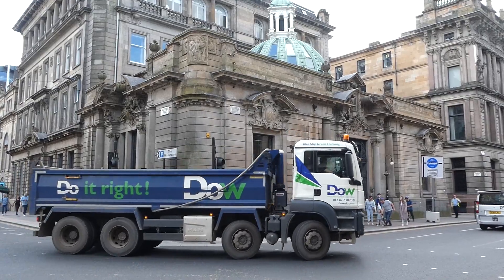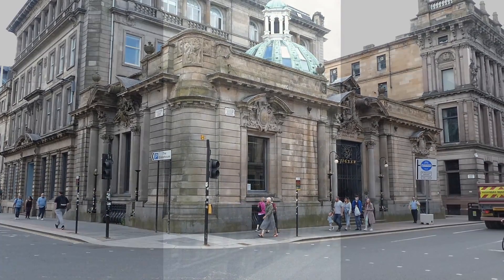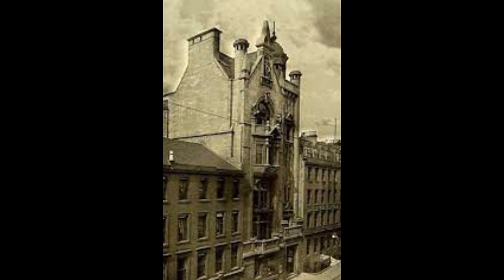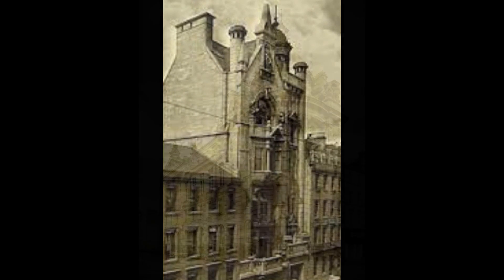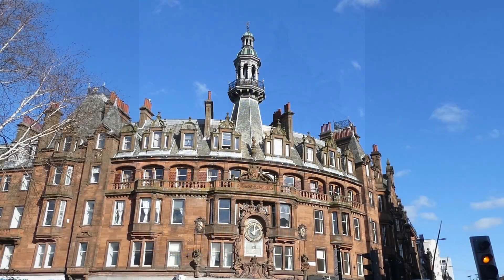During his career, he unsuccessfully submitted designs for Glasgow City Chambers and Glasgow School of Art, but still left a significant mark on his home city, with the Athenaeum on Buchanan Street, the building of the Clyde Navigation Trust on the Broomielaw, and of course this grand Charing Cross Mansions.